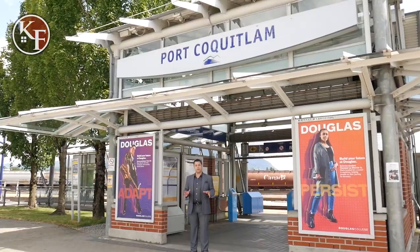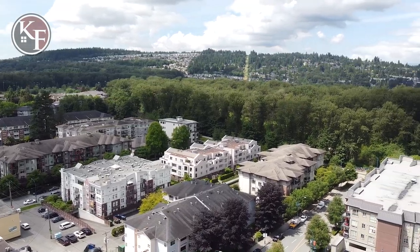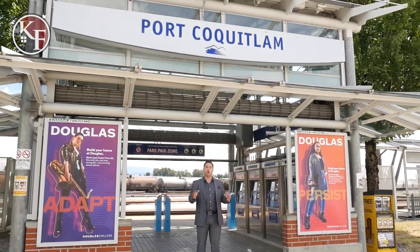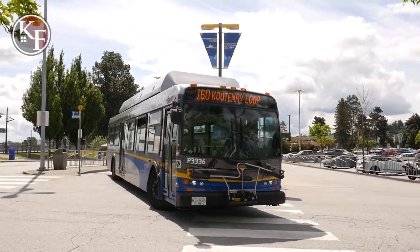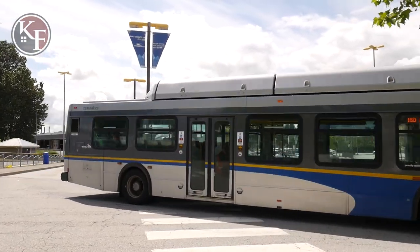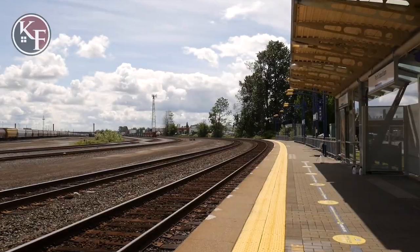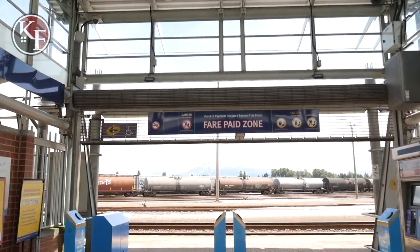Port Coquitlam is considered part of the Tri-Cities, which include Port Coquitlam, Coquitlam, and Port Moody. All of those cities are part of the Metro Vancouver area and are connected by TransLink. Here you have the bus loop which takes you all across Port Coquitlam and into the other cities. You also have the West Coast Express, an express train that takes you right into the downtown waterfront station for those who work in the downtown core.